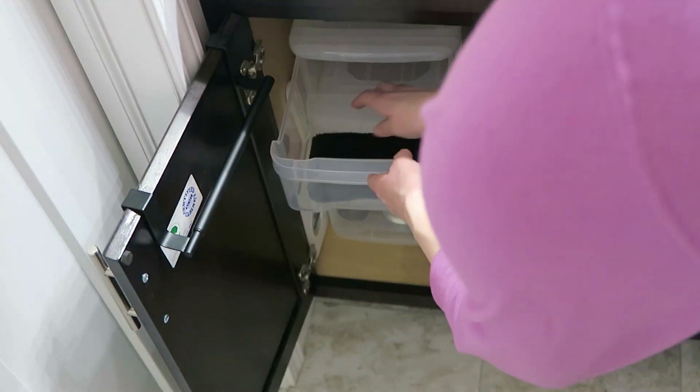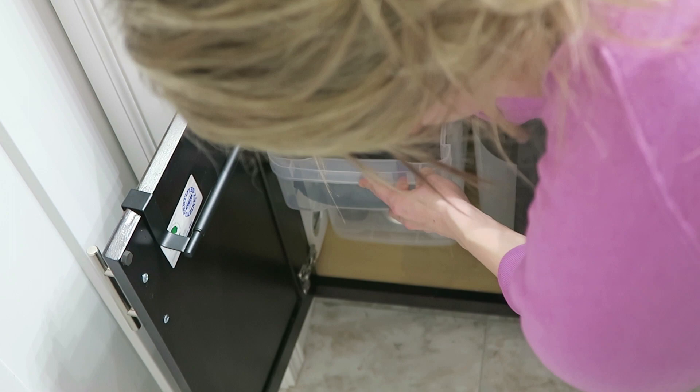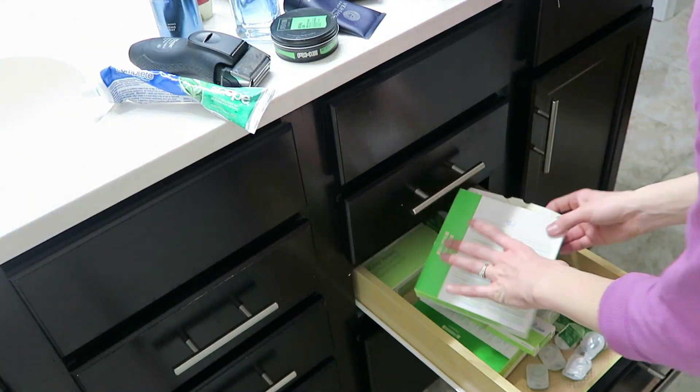In this top drawer, I like to store my makeup remover towel and my face towels. I like to use dark colors because you don't see all the makeup and dirt that comes off. I like to hang them up on the towel rack on the inside of the cabinet in the morning or at night when they're wet, just so that they can dry.